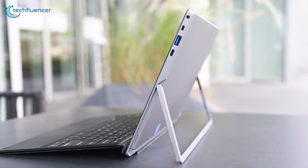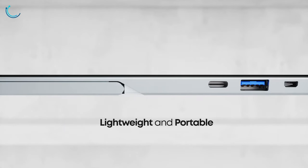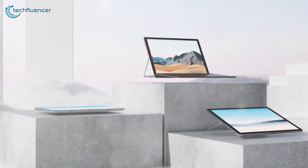Stay connected with a full range of ports, including USB-C, USB 3.0, HDMI, and dual-band Wi-Fi.